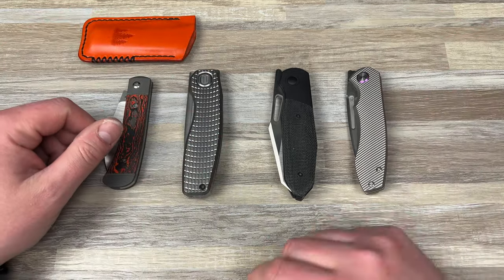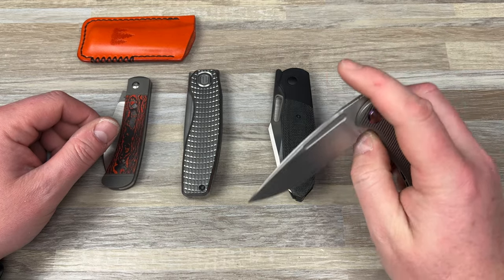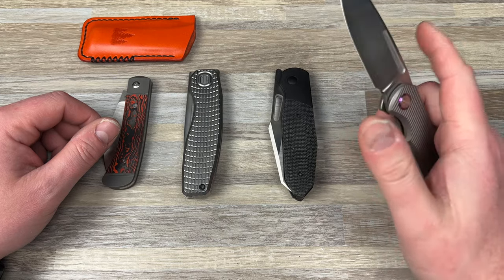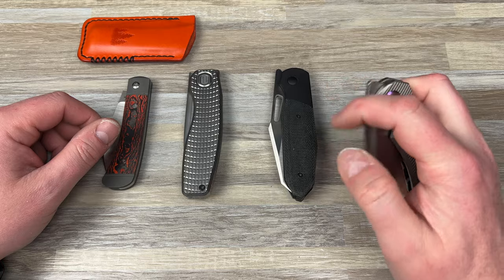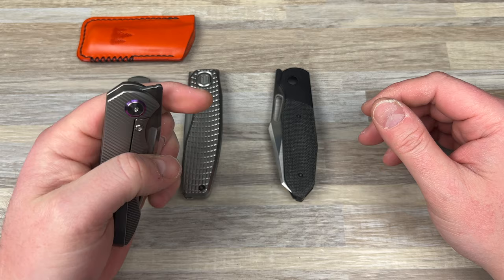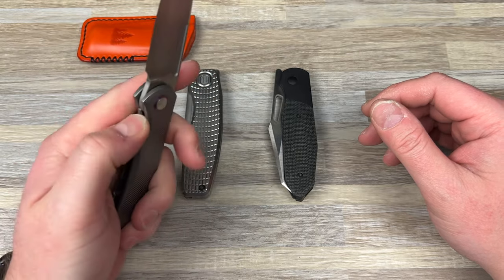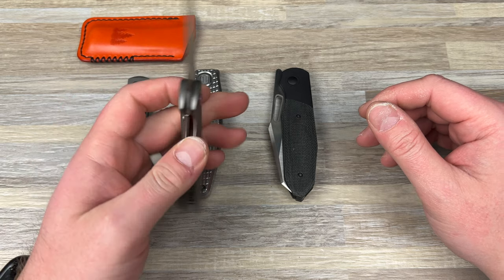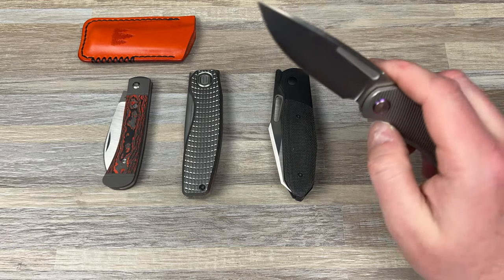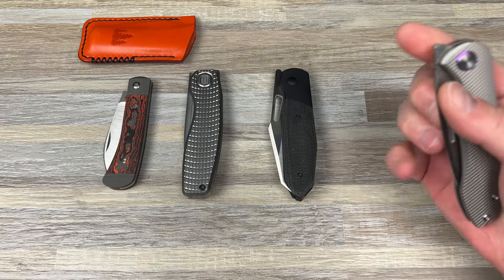Next, you'd think by price point you'd pull out the TW Price Dawn, since it's less money than the others. It's really hard for me to do. Because it's not as lefty-friendly as the rest of these, it would go next. I love the front flipper — very satisfying. You wish the lock bar access was just a little bit better, but it's not bad or anything. Really, really good knife.